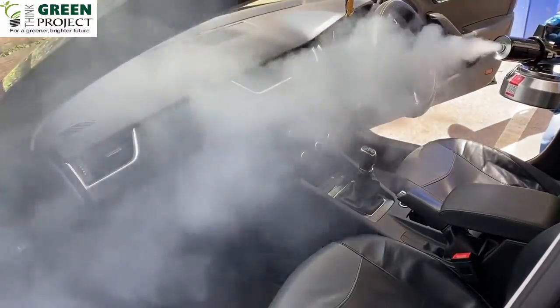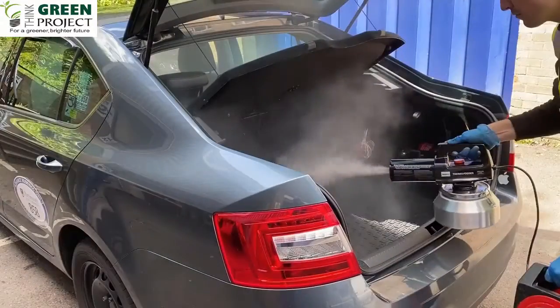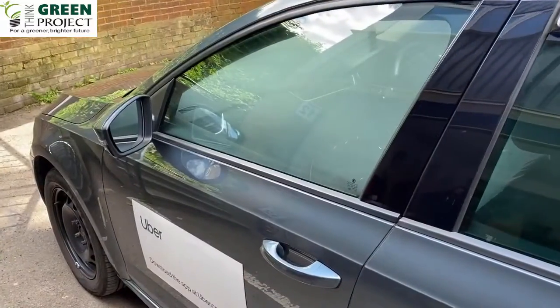The initial cleaning is important in the disinfection process and in preparing for fogging, which is designed to ensure that all surfaces get treated. Don't forget to fog the luggage compartment as well as the passenger area.